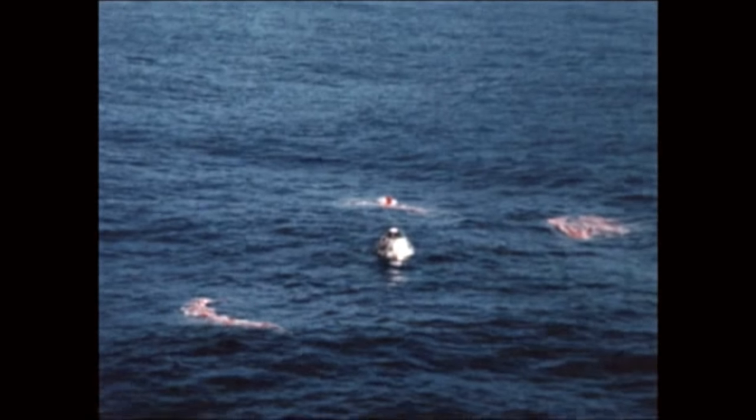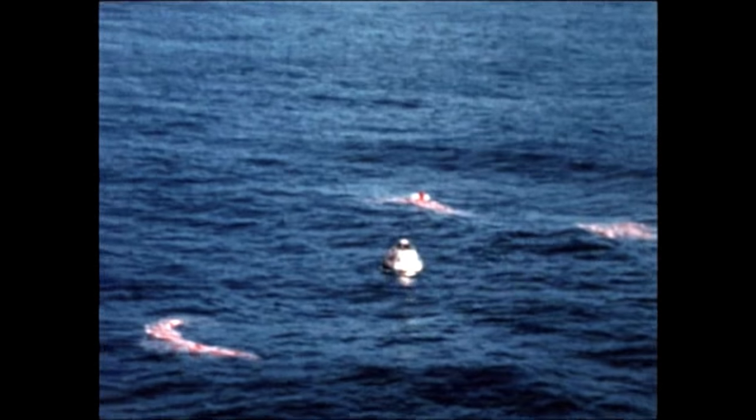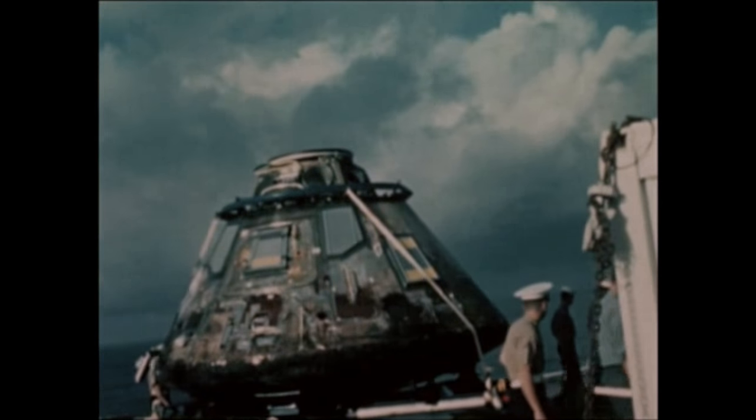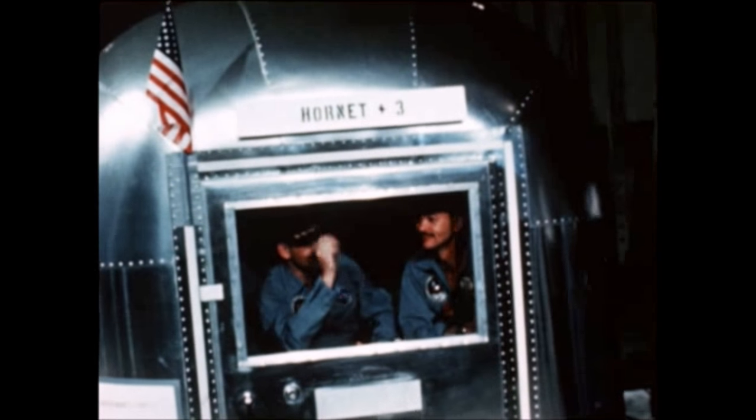Splashdown and recovery in the Pacific near Hawaii, all accomplished without mishap, and the historic mission, begun so successfully by the Saturn V launch vehicle eight days earlier, had ended in triumph.